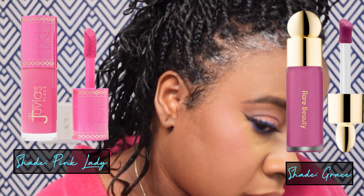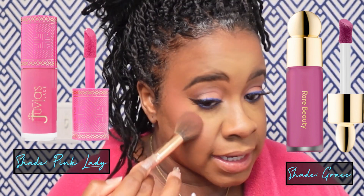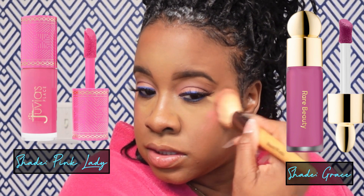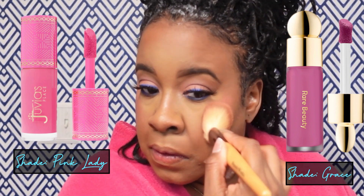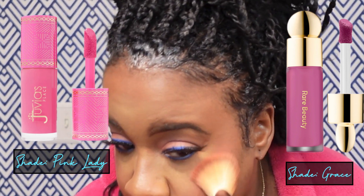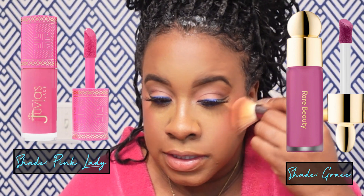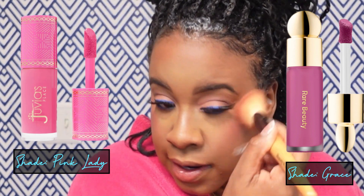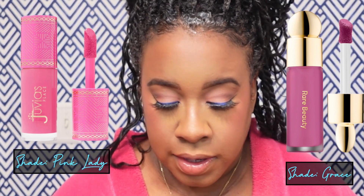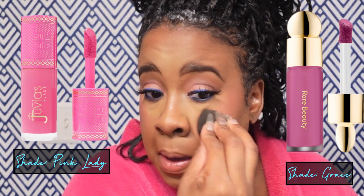I will say this is not too matte and not too dewy — it's kind of like a mix. I can still see a slight sheen on it. It's not just completely glossy. Now applying the Rare Beauty blush — keep in mind this is a matte. I did leave them sitting for the same amount of time, but I feel like the Rare Beauty blush is a little more challenging to blend out after it had been sitting.